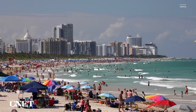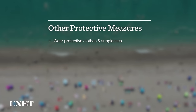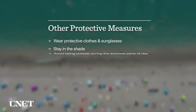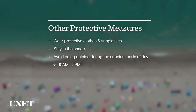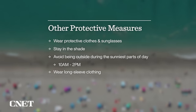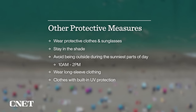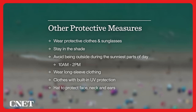No sunscreen will completely block UV radiation, which means it's important to take other precautions like wearing protective clothes, sunglasses, or staying in the shade. Avoid being outside during the sunniest parts of the day, which tend to be from 10am to 2pm. Wear long-sleeve clothing that isn't too sheer, or clothes that have a built-in UV protection factor. Hats can protect your face, neck, and ears from excess sun exposure.